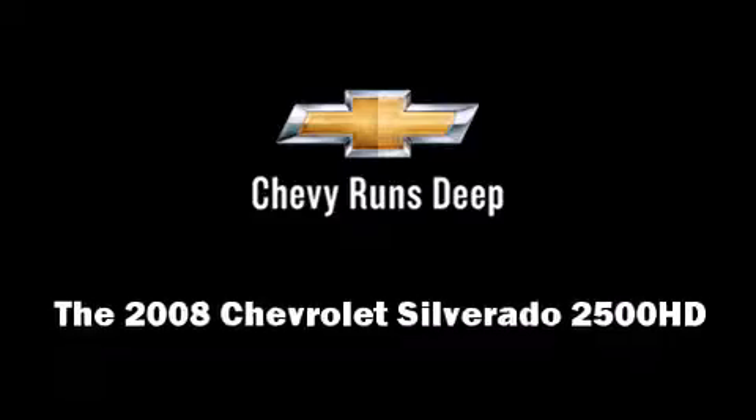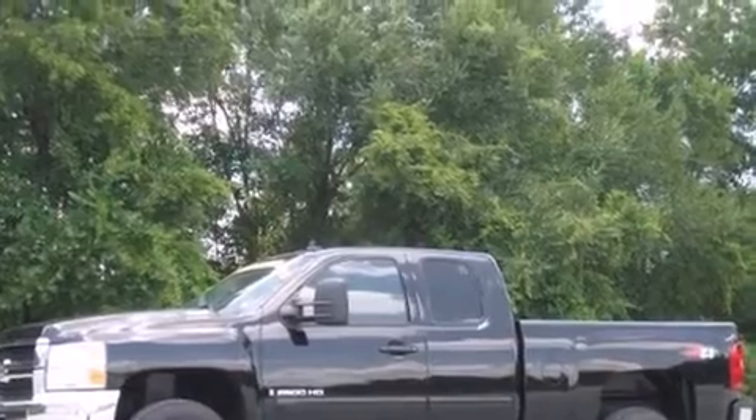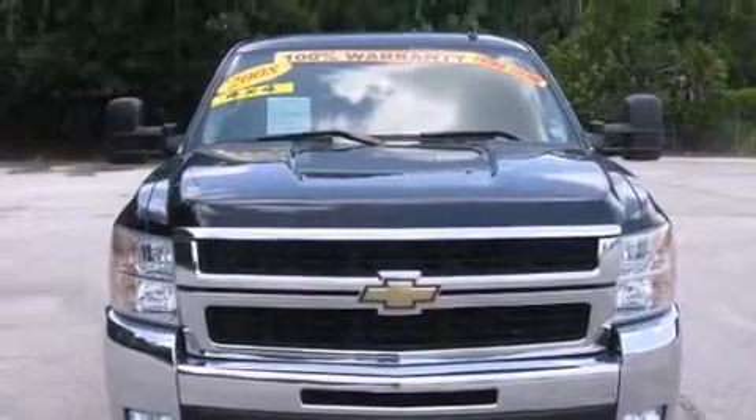The 2008 Chevrolet Silverado 2500 HD features four-wheel drive capabilities, a durable automatic transmission, and a powerful eight-cylinder engine.